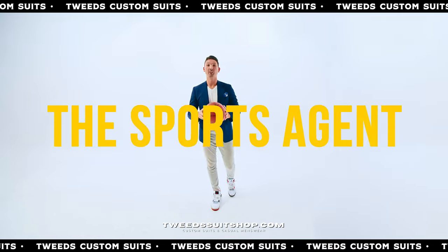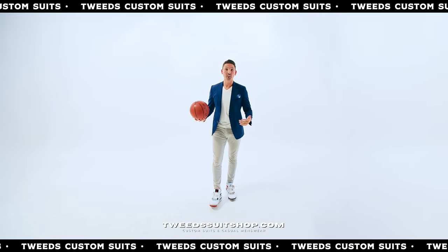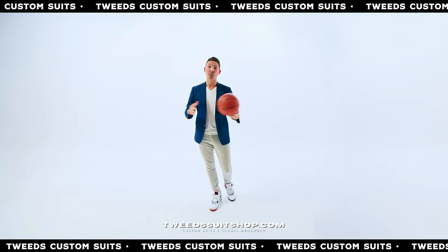And the next look: the sports agent. Some jeans, a t-shirt, pair of Jordans. Top it off with a sport coat, and you have another great look.